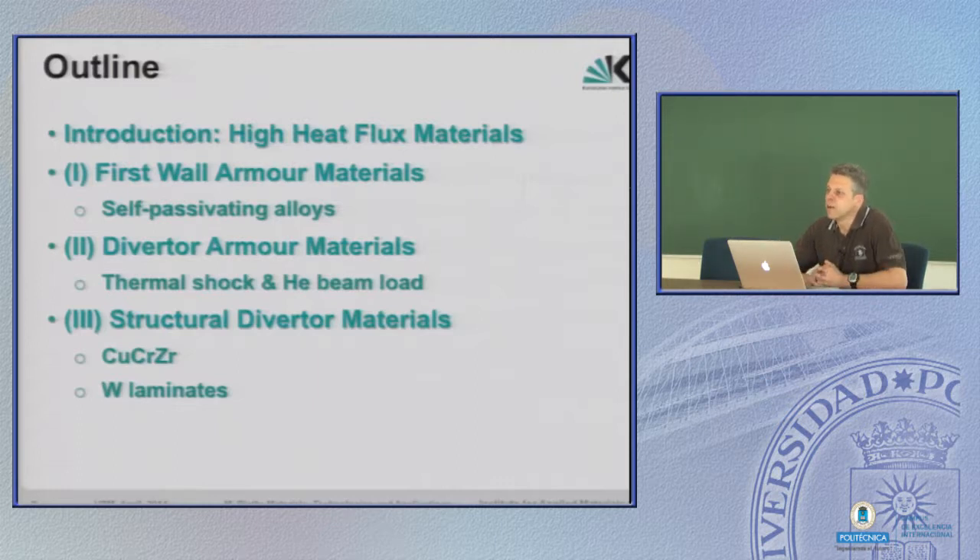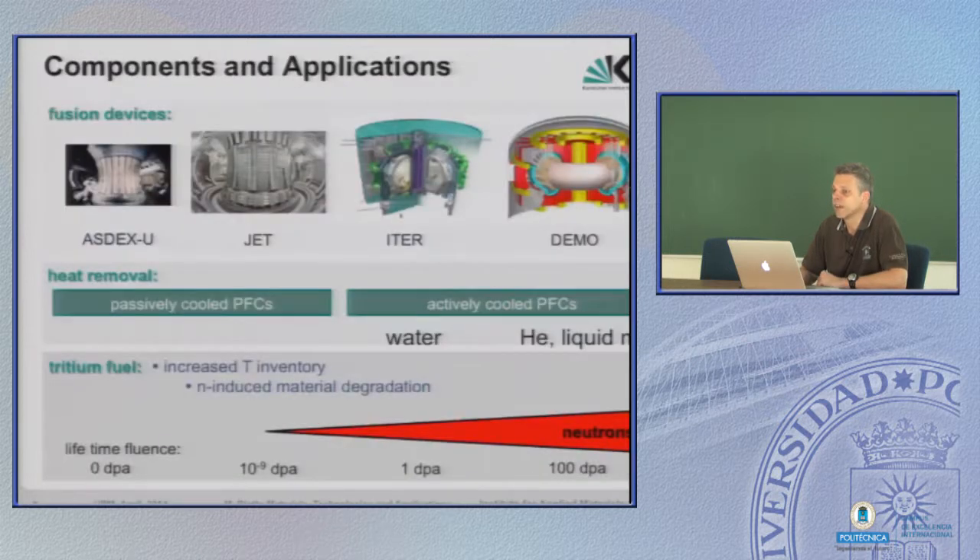Typically these are pipes. For water-cooled diverters, these are copper alloys or composites. For helium-cooled diverter concepts, this is a big question mark, but in any case it must be a tungsten alloy or composite. So these are three different applications and let's quickly go through the issues or main problems related to that.